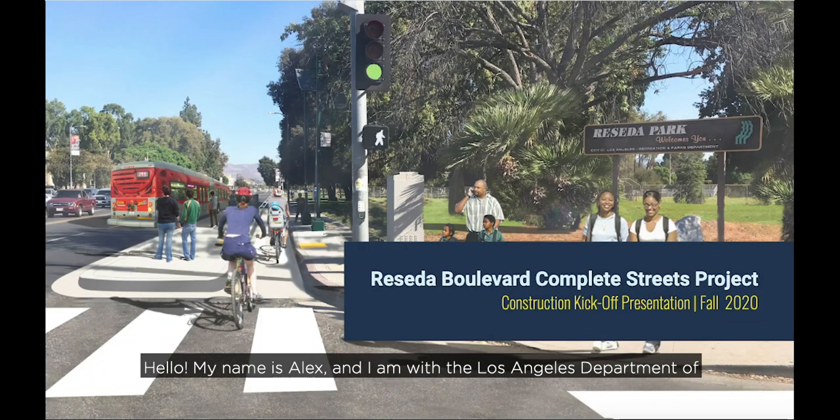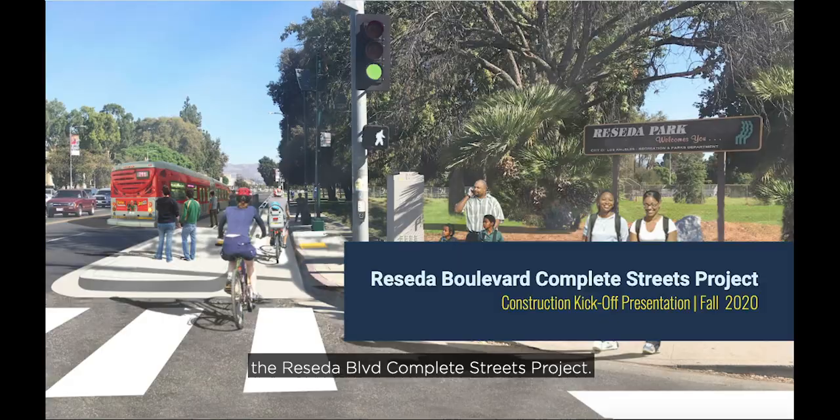Hello, my name is Alex, and I am with the Los Angeles Department of Transportation, LADOT. Welcome to this presentation on the Reseda Boulevard Complete Streets Project.